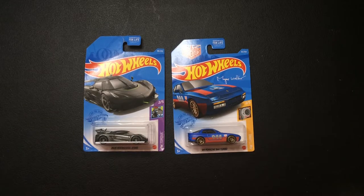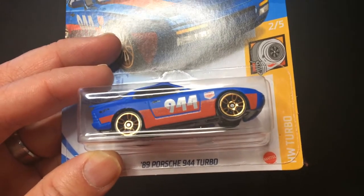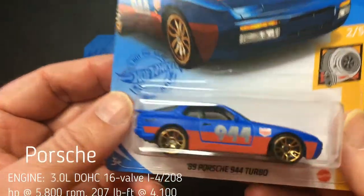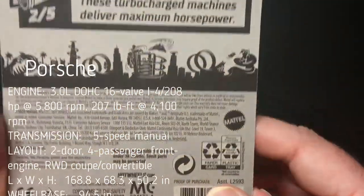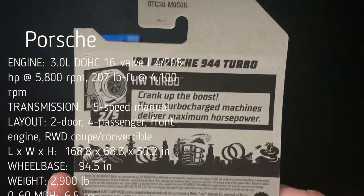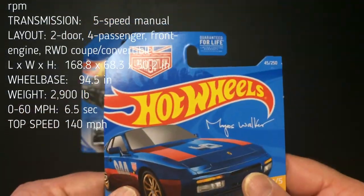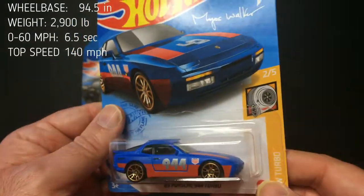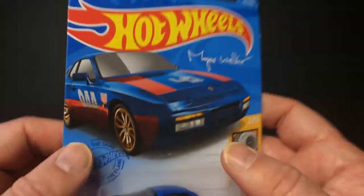Hey, welcome back. Got a couple Hot Wheels to look at — got the Porsche '89 944 Turbo. It has '944' paint right on it with some gold rims, blue and red. It's kind of cool. This is from what looks like the Turbo Series, two out of five, and there's some kind of name on there — maybe a custom car. It's got a nice signature on there.